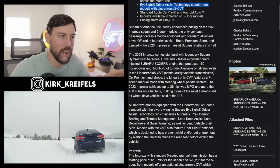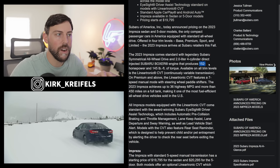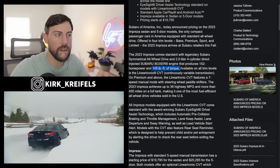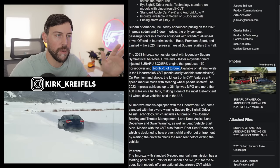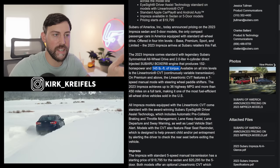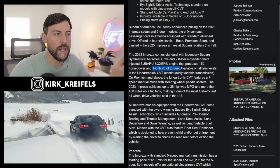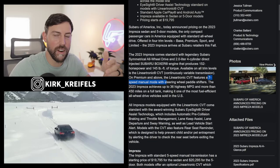The only engine option is a 2.0-liter Boxer 4-cylinder, 152 horsepower, 145 pound-feet of torque. You can get the Lineartronic CVT — that's going to be the major seller, but there's nothing fun or exciting about it. It just gets the job done. There is a seven-speed manual mode with paddle shifters if you want to try hard.